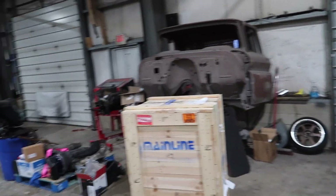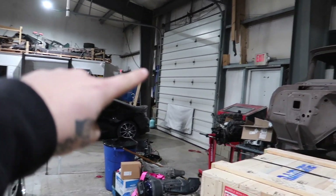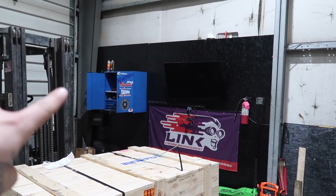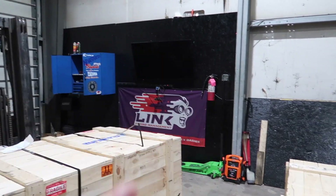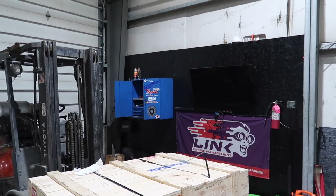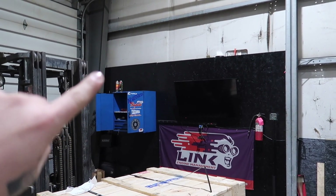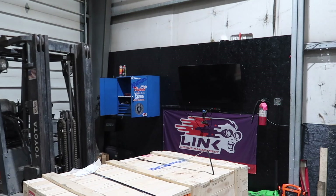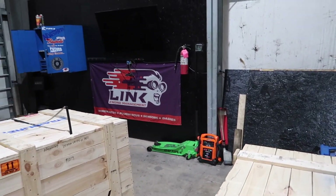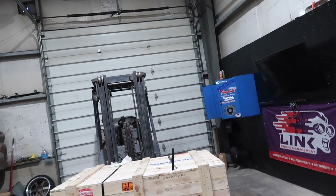We also took down the wall here — the dynos used to be on this side, now they're going over here. We're getting rid of this blue cabinet because we no longer need it. This new setup is going to look sick. We're going to have some special signage up top above the blue cabinet area, and we're going to move the TV closer to the pillar so customers standing outside will have proper visibility.